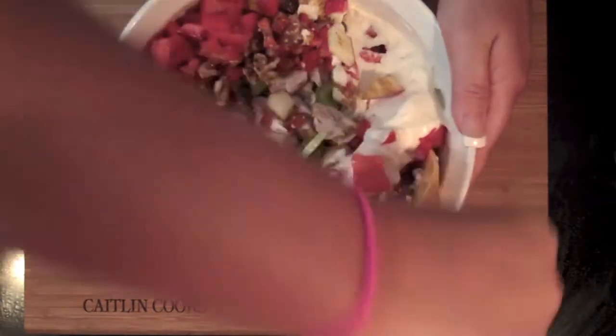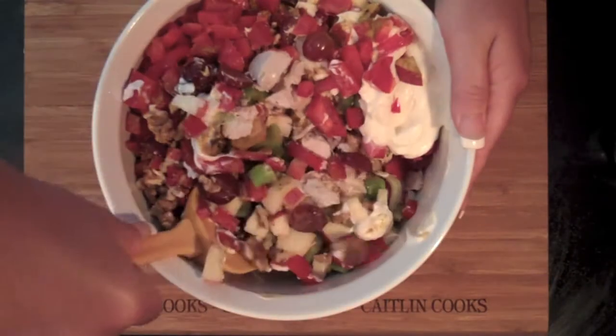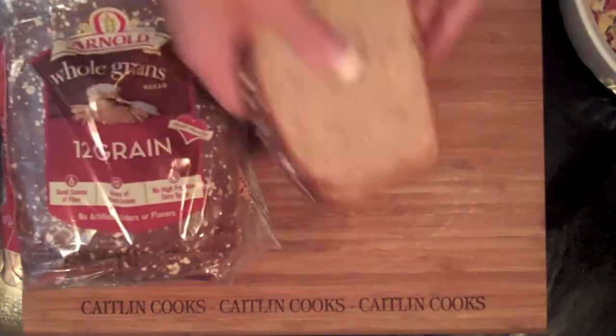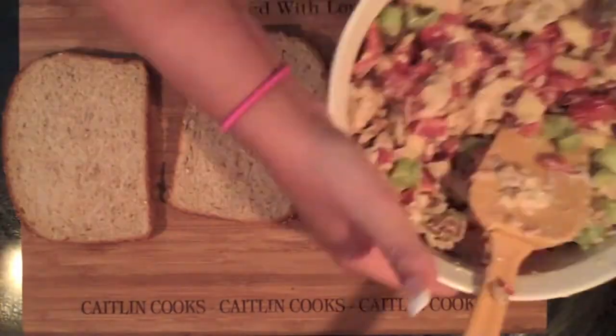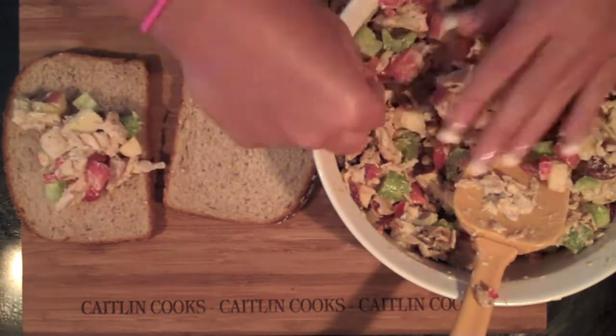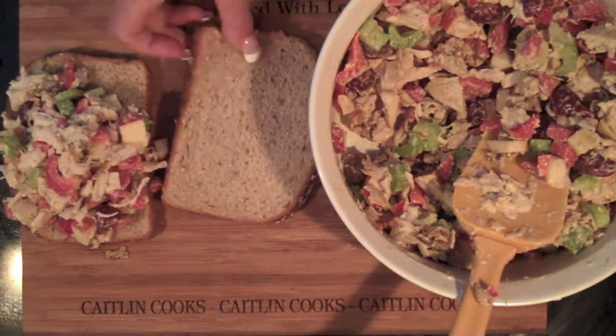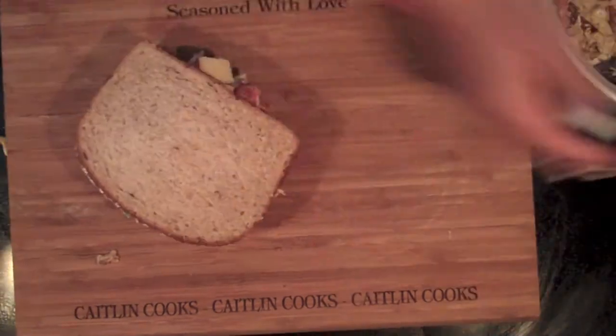Then we're going to mix it up and we are pretty much done. Grab your favorite bread — I'm using whole grain, of course, because it makes me feel healthier and it fills you up a little quicker. Top it off with your salad, cut it on up, and you're ready to eat.